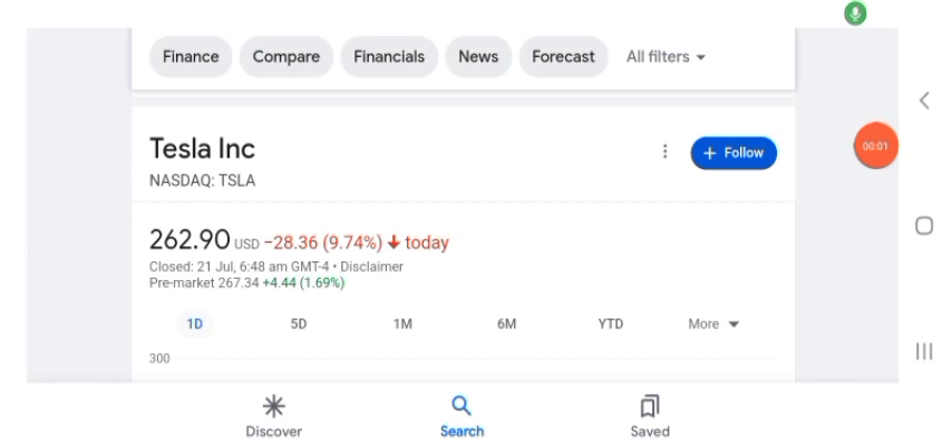Hello guys, welcome back to my YouTube channel. In this video we are going to talk about Tesla stock. I'm going to take a look at the fundamentals of the company and also take a look at the chart, just to see how this company is doing so you know if it's worth your risk of investing. Anyways, let's get to Tesla first. I don't really know what Tesla does, so I am going to write the profile here.